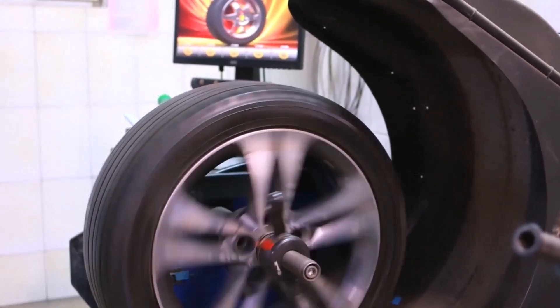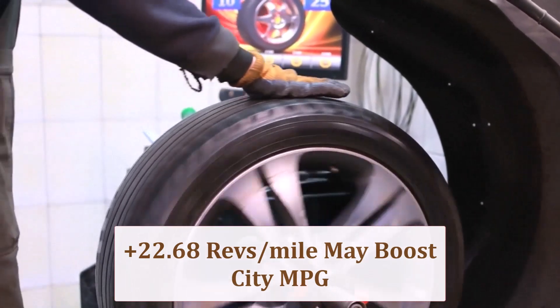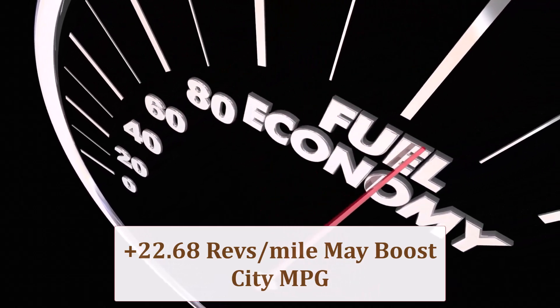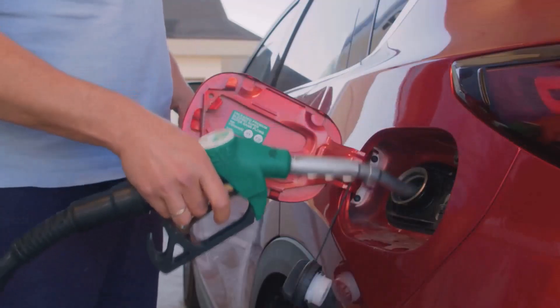Smaller circumference means 22.68 more revolutions per mile and lighter rotational mass. City MPG may improve 1–2% thanks to quicker upshifts, yet highway revs rise, possibly costing 0.5 MPG above 65 mph unless pressures are maximized.